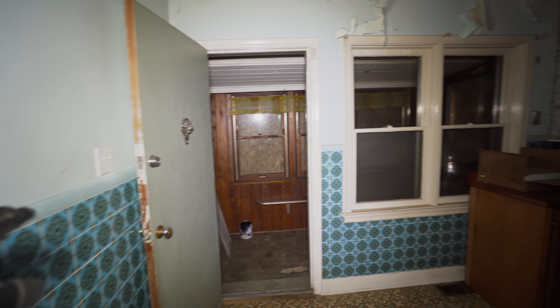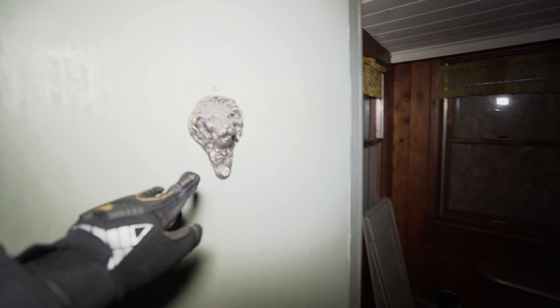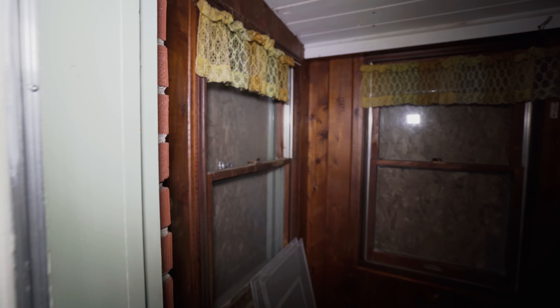So over on this side of the house, you can see it had like a little entrance away from the front here. Maybe a lion door knocker - it's kind of cool. Check out this little room though. You can see all the boards.